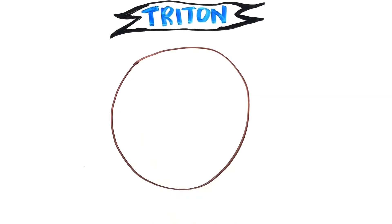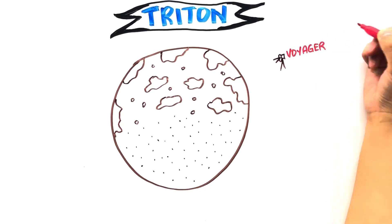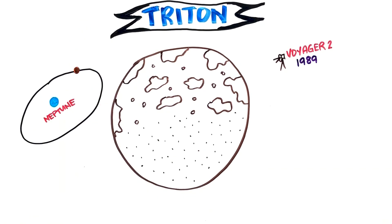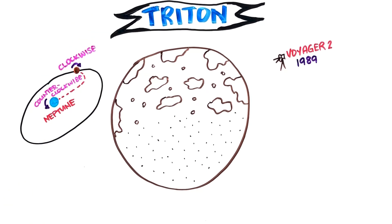Almost all of what we know about Triton comes from a single flyby mission of the Voyager 2 spacecraft in 1989, 143 years after its discovery. It travels the opposite way around the planet compared to Neptune's other moons and is gradually being pulled towards the planet. In less than 100 million years, Triton will only be a few thousand miles from Neptune and will be torn apart by tidal forces. Some of its pieces will crash into the planet and others might form a new system of rings.